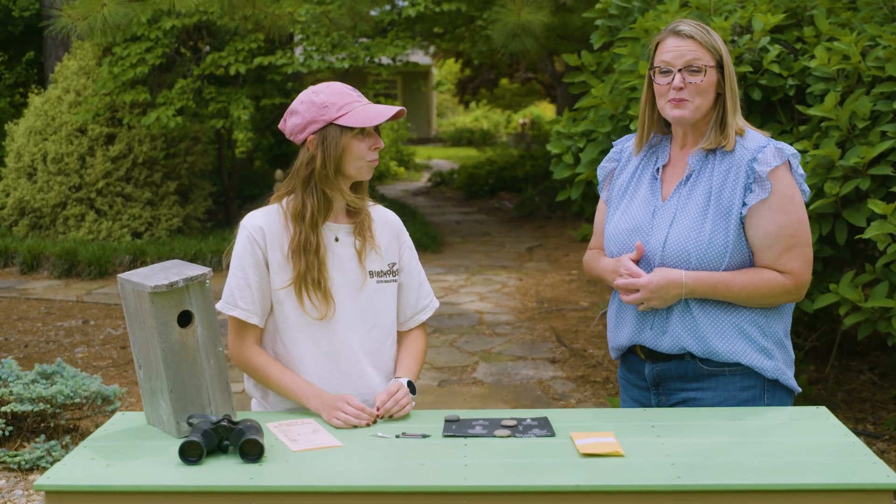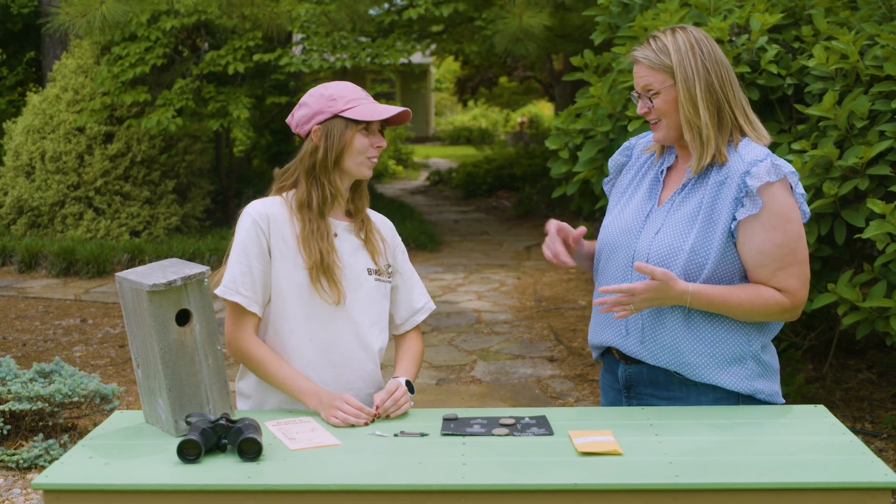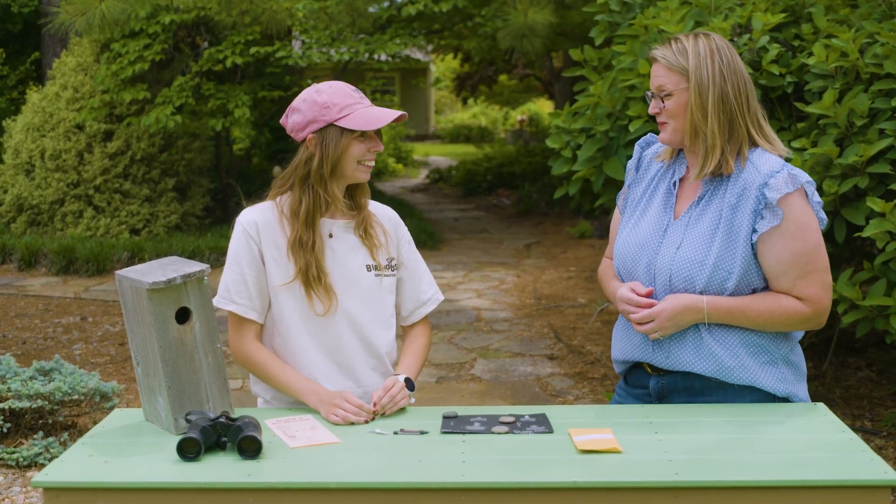Today I'm joined by Elizabeth Cochran, who is a PhD student here at OSU in integrative biology. Elizabeth is studying bluebirds. OSU has done a lot of bluebird research, but she's got something unique. Can you tell us a little bit about your research?